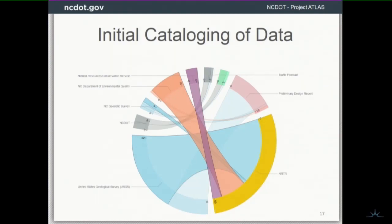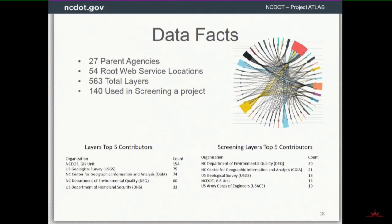When we asked a simple question — what data is involved? — this is a first look at just three deliverables: a traffic forecast, a preliminary design report from the hydraulics unit, and an NRTR from EAU. On the left-hand side are the source data — from this simple diagram you can see how dependent we are on other state agencies, not just DOT. They're pulling data from the Natural Resources Conservation Service, NCDQ, DOT, and USGS.